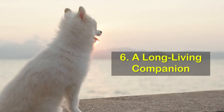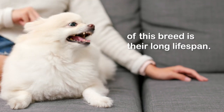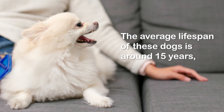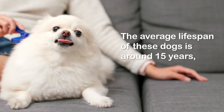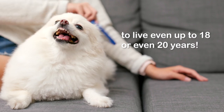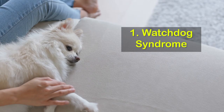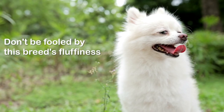Number six: a long-living companion. One of the biggest plus sides of this breed is their long lifespan. The average lifespan of these dogs is around 15 years, but it is not unheard of for some to live even up to 18 or even 20 years.